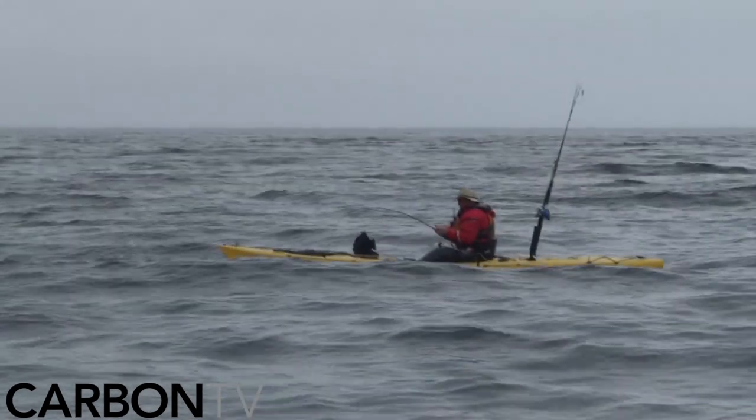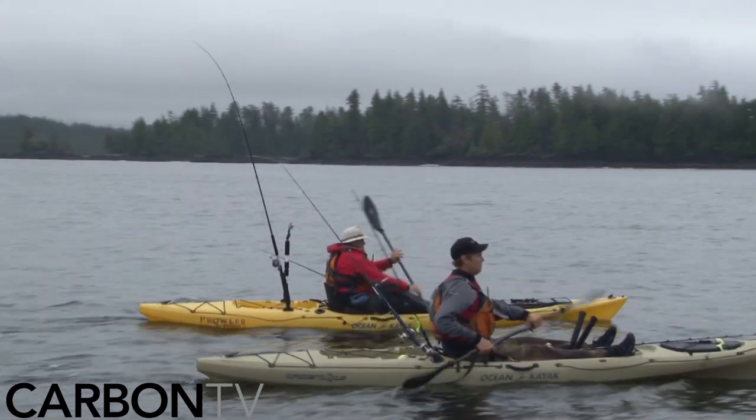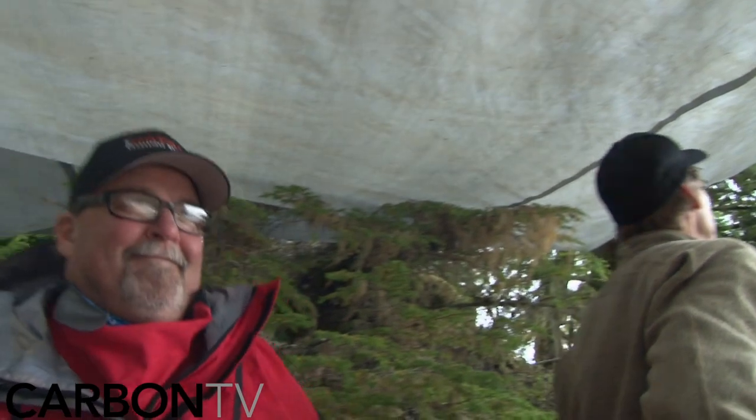The wind picks up and makes it impossible to stay on the water. Jim and Howard finally give in and head back to shore to hide under the tarp. Little do they know, there's no end in sight.